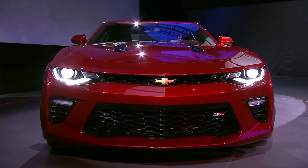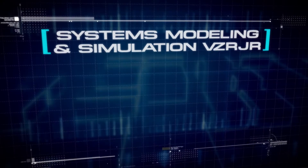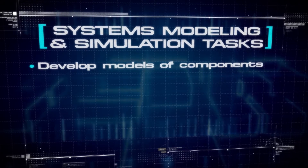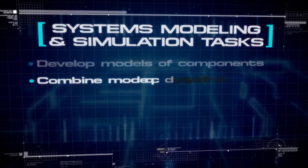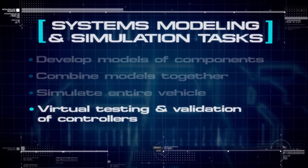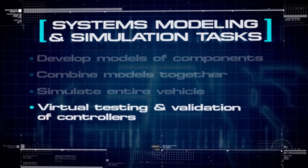EcoCar 3 systems modeling and simulation students will follow the model-based system design processes that automotive manufacturers use. Students will be tasked in year two with developing models of components they will be using in their vehicle, and then combining these models together to simulate their vehicle. These students will also lead the testing activities required to validate their vehicle controllers.